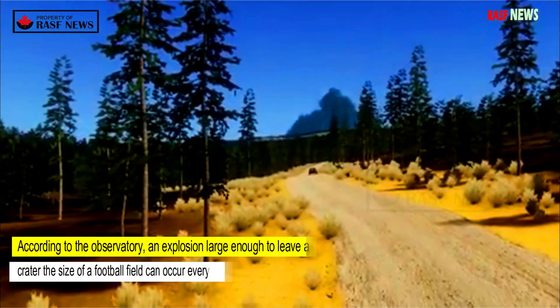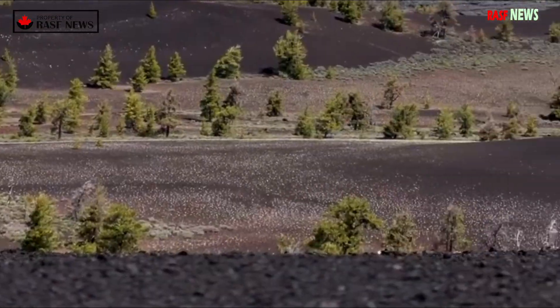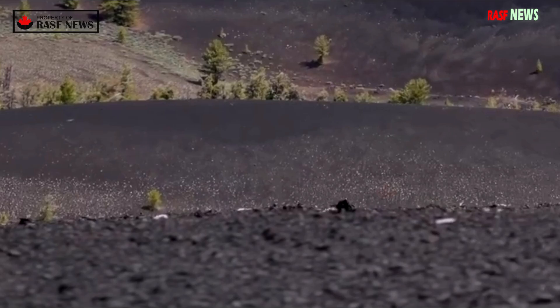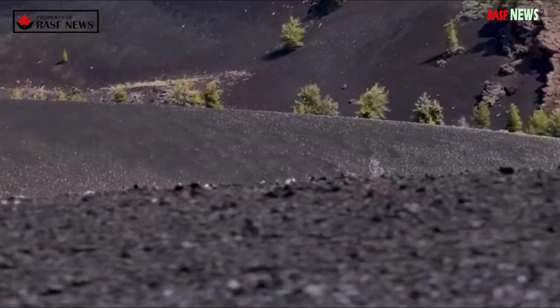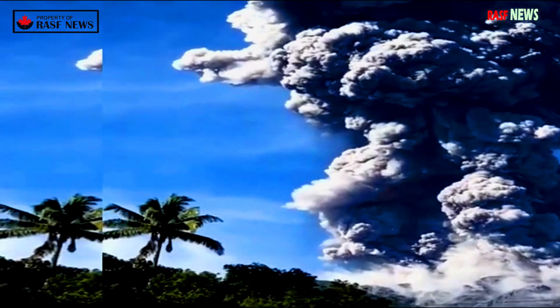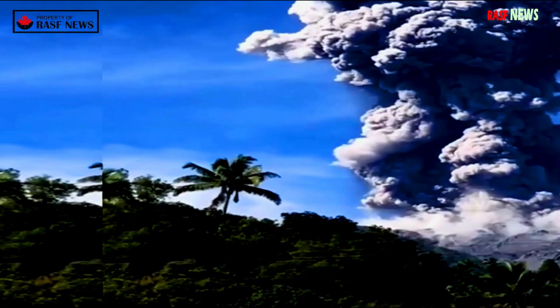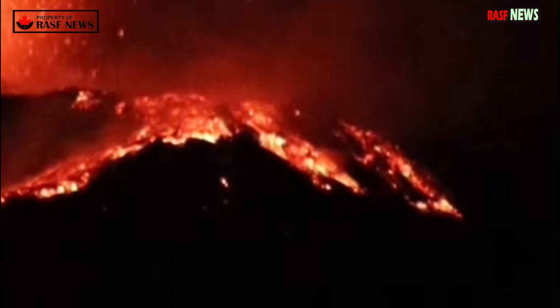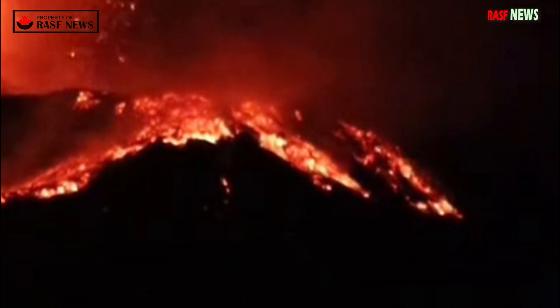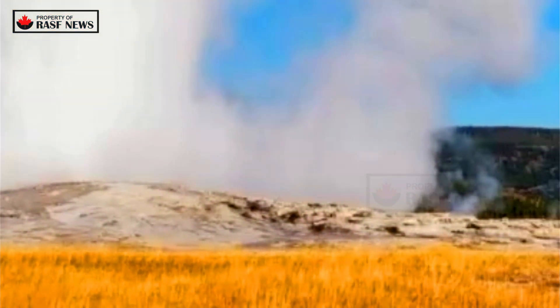According to the observatory, an explosion large enough to leave a crater the size of a football field can occur every few hundred years. Some small explosions are triggered by seismic events such as earthquakes. Hydrothermal explosions are much more common than eruptions of lava or volcanic ash, and unlike volcanic eruptions, they are not caused by magma rising to the earth's surface, according to the USGS.